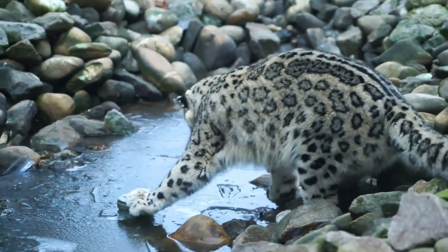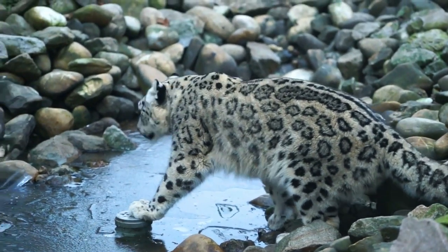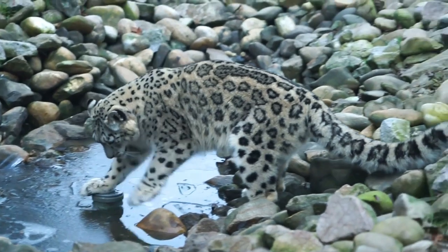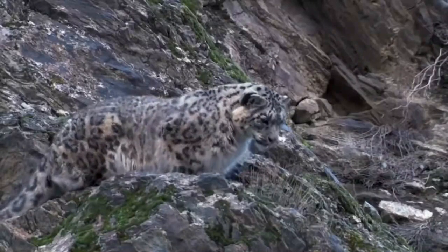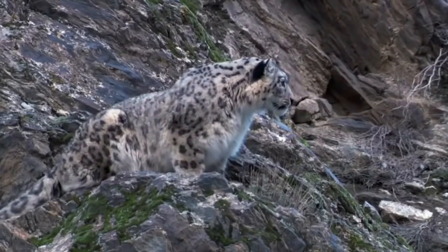The snow leopard's soft coat consists of a dense insulating undercoat and a thick outer coat of hairs about five centimeters or two inches long. It is pale grayish with dark rosettes and a dark streak along the spine. The underparts, where the fur may be 10 centimeters or four inches long, are uniformly whitish. The snow leopard's powerful build allows it to scale steep slopes with ease, and their paws act as natural snowshoes.